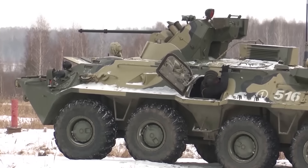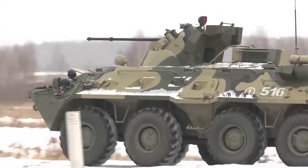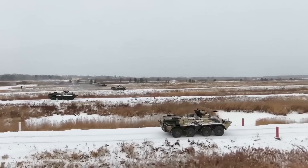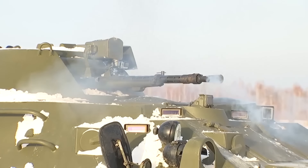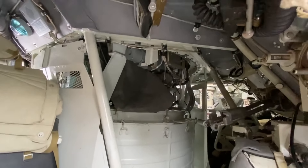Most versions of the BTR have a 30mm autocannon that fires 120 rounds per minute, which fundamentally turns it into an infantry fighting vehicle instead of an APC. One of the major drawbacks to the BTR-80 is that the main weapon on the turret is not stabilized, so it can only be accurately fired while the vehicle is sitting still. In order to rotate the turret, it's done by the gunner manually, making it slower.